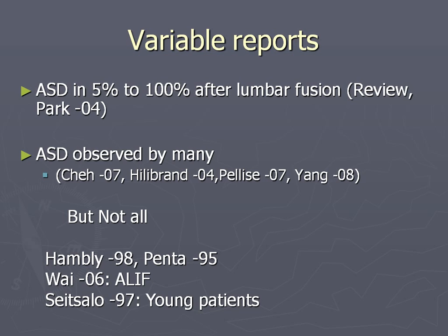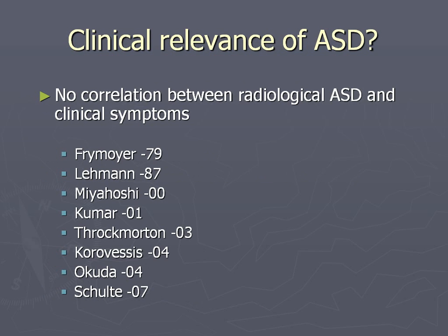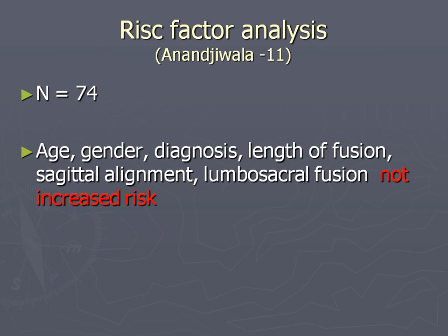The clinical relevance is discussed a lot in many papers. There has been no correlation found between radiological AST and the clinical situation. A recent paper by Anand Jivala this year in Spine looked at age, gender, diagnosis, length of fusion, sagittal alignment, and lumbosacral fusion L5-S1, and could not find an increased risk of AST with these different variables.